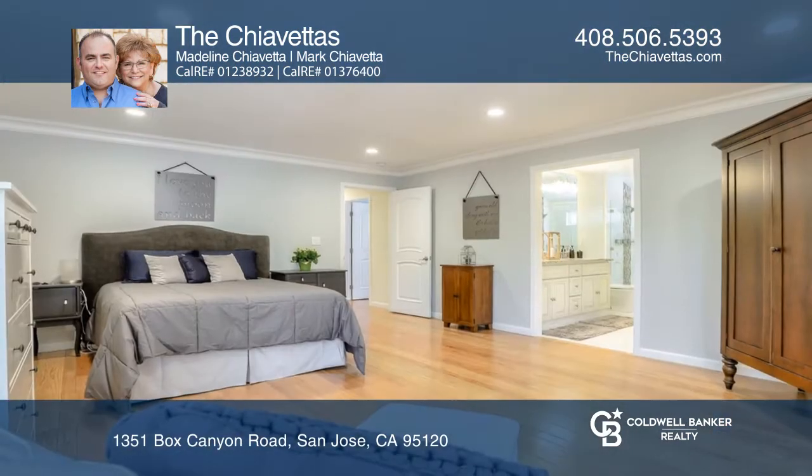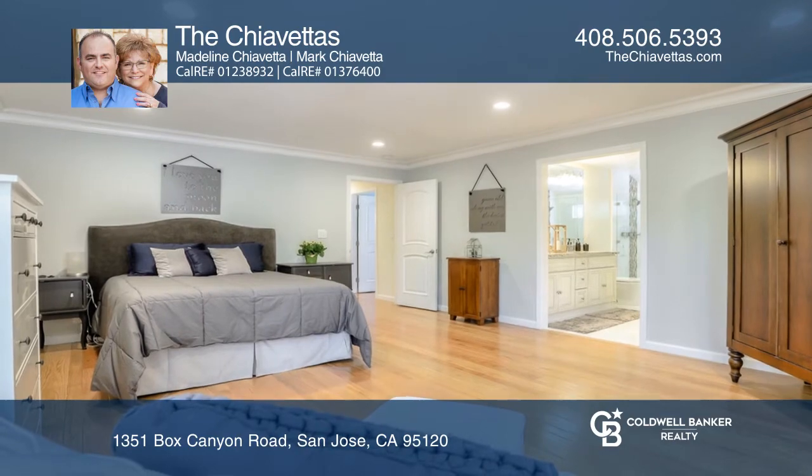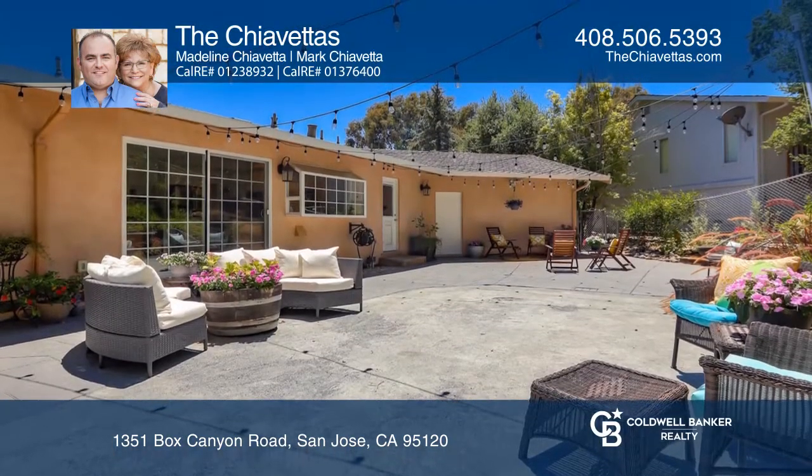The tree-lined rear yard is an entertainer's delight with a large patio, mature trees, and an expansive deck with views.